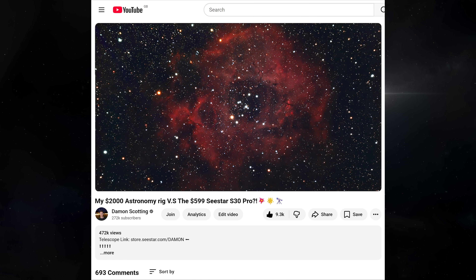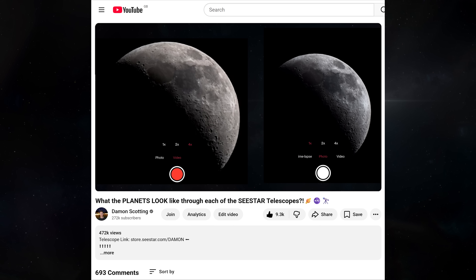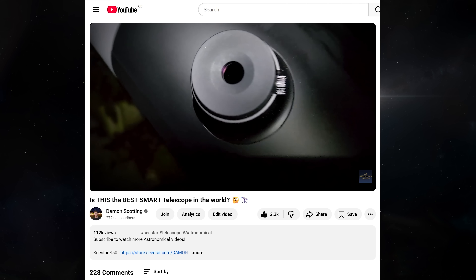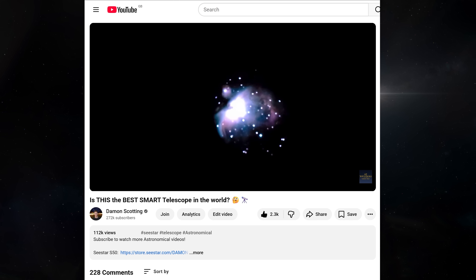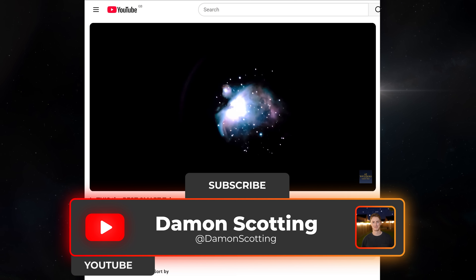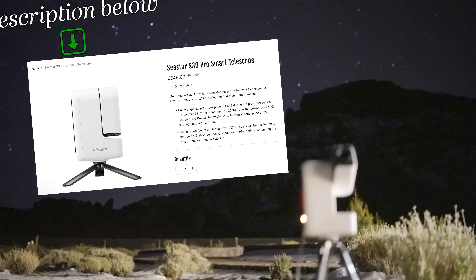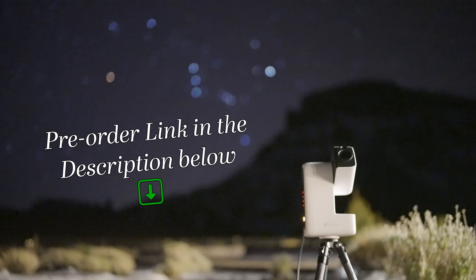I'll be making more side by side comparison videos this week, including how well each of these scopes can image the planets and what smart telescope is currently the best in the world. So make sure you're subscribed for those. And if you're interested in pre-ordering the S30 Pro at its special limited time offer price of just $549, I've attached a direct link in the description down below.